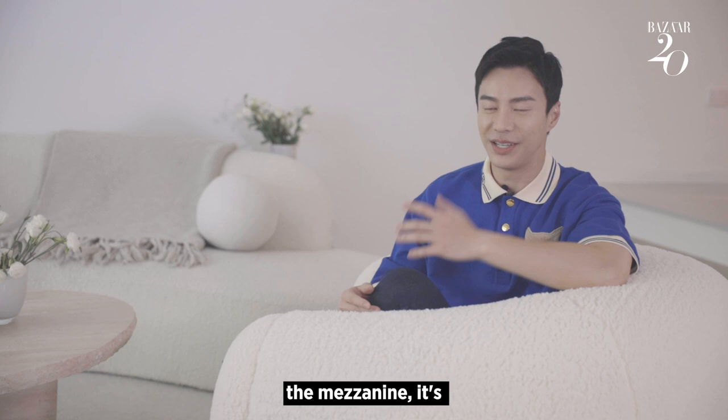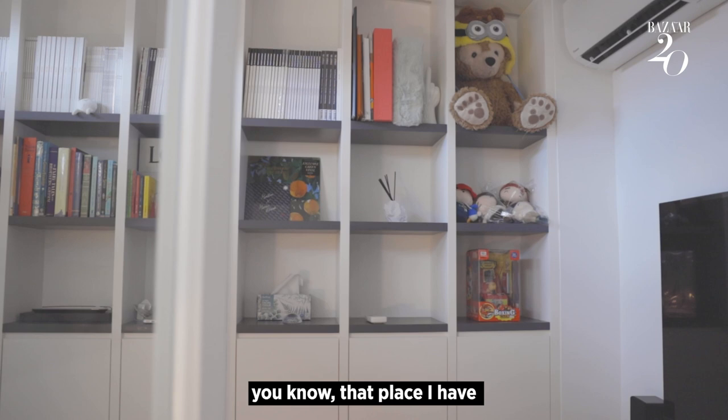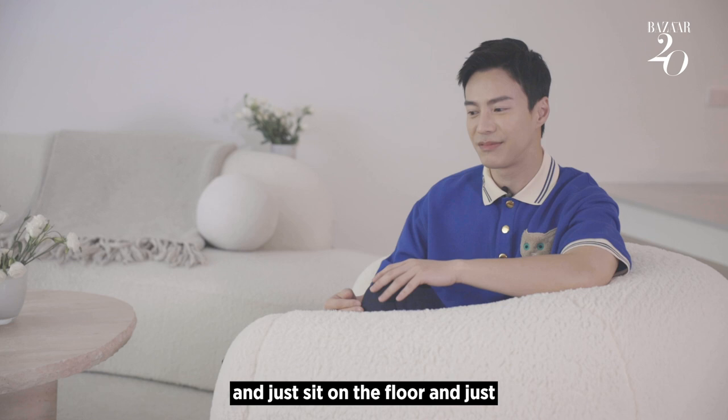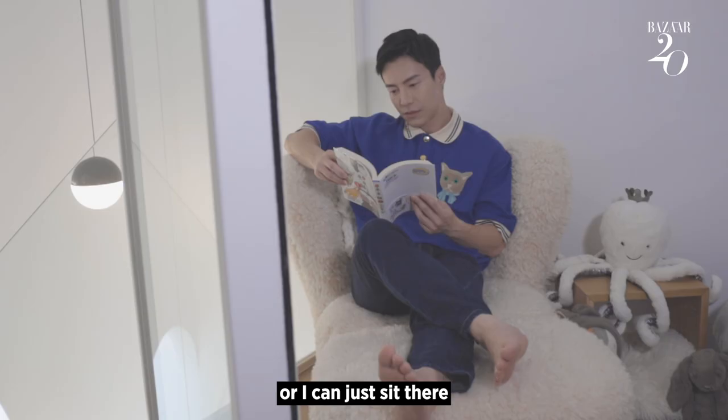And then when you go up to the mezzanine, it totally transforms into another place. That place I have all my books, all the soft toys and all the comics, and I have a karaoke system there. So it becomes like a playful place where sometimes friends can gather and just sit on the floor and sing karaoke, drink. Or I can just be there, read a book and stuff.